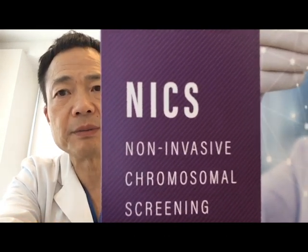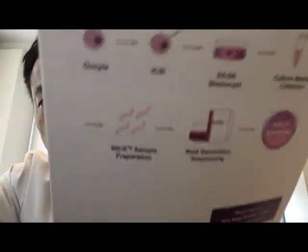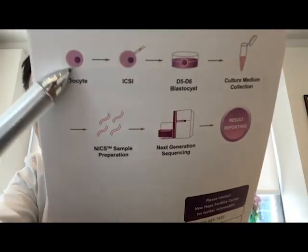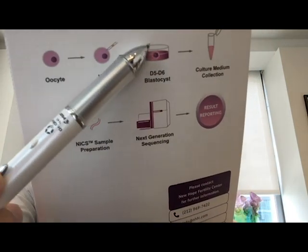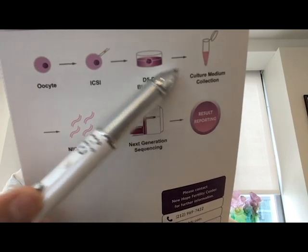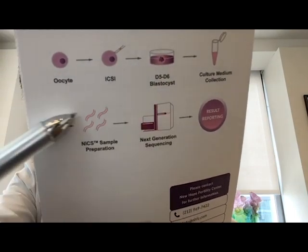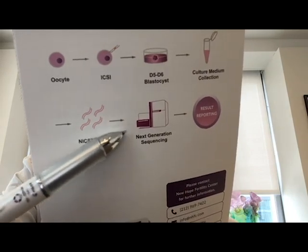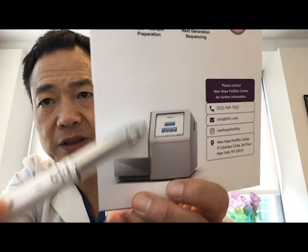Basically, the process is: we get the egg fertilized via ICSI, then culture for five days, then collect the medium from the cultured embryo, then perform genetic analysis — taking the DNA fragments through genetic screening to get results through the same machine as embryo biopsy. The results are actually more informative and more comprehensive.